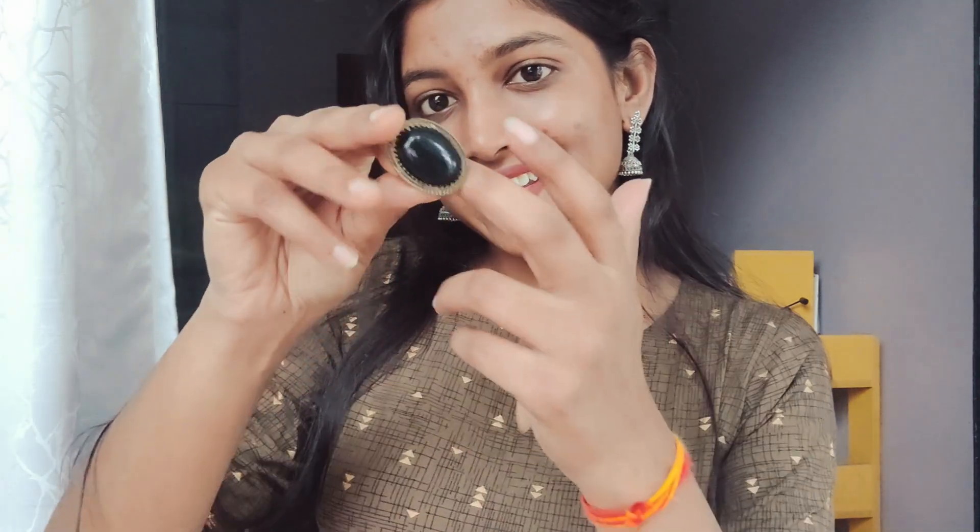I also have some rings that I purchased. You can purchase these things offline because offline things are very easy — you can bargain and mold things easily rather than online. So don't depend only on online shopping; go offline and it will be very affordable. At the same time, they look very expensive, costly, and classy.